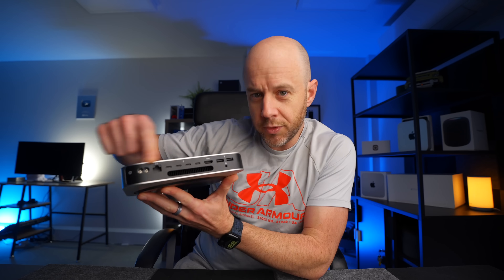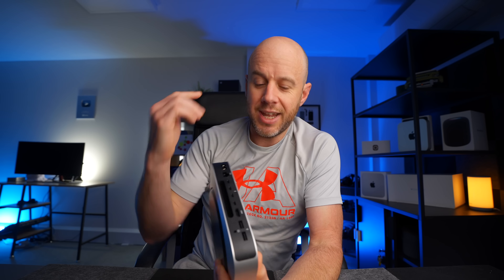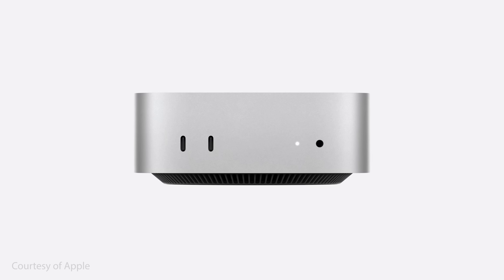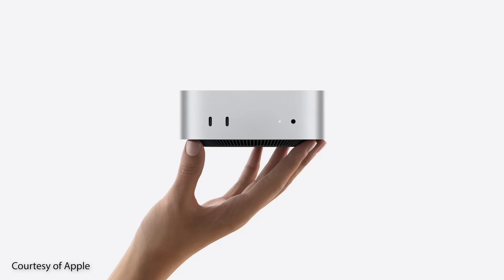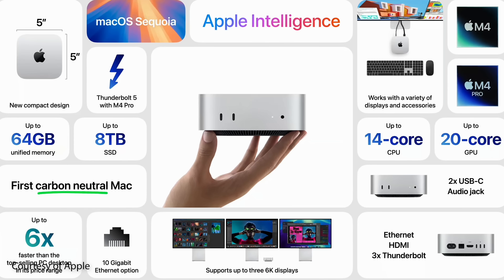Then we have the port situation. On the old Mac Mini, all of the ports are on the back — there's nothing on the front, which is a pain because if you need to plug stuff in you have to lean over. What they've done with the new one: they've kept three ports on the back, but they've also put a headphone jack and two USB-C ports on the front. That is Mac Studio levels of convenience. If you go for the M4 Pro version, it can handle up to three 6K displays. Even if you go for the base M4 model, that will still drive two 6K displays and one 5K display. This thing is nuts.